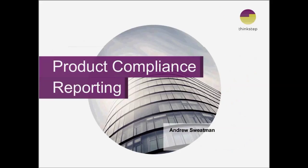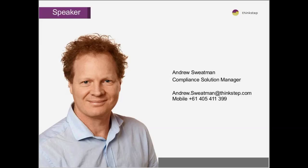Thank you very much for that. The format today will be a 30-minute presentation followed by 15 minutes for questions. My name is Andrew Swetman, I'm the compliance solutions manager for ThinkStep. I've worked in this role for 20 years in various locations, helping companies ensure their products remain compliant with environmental laws. The key criteria is that companies want to be able to sell their products anywhere in the world without environmental legislation creating impediments.